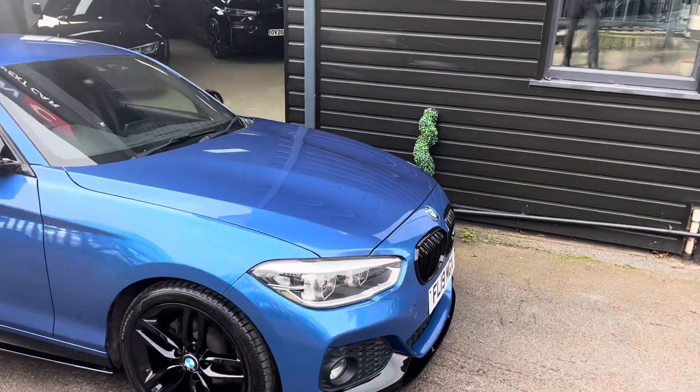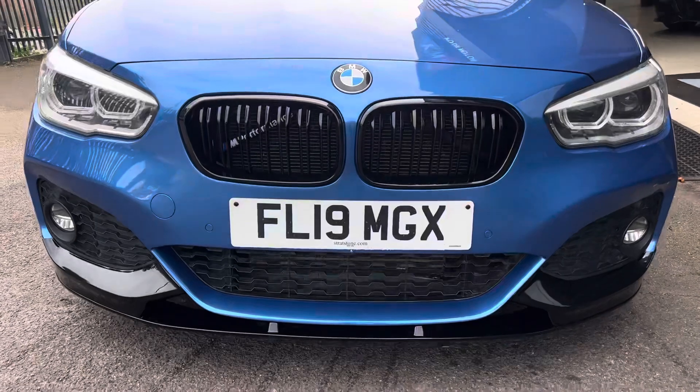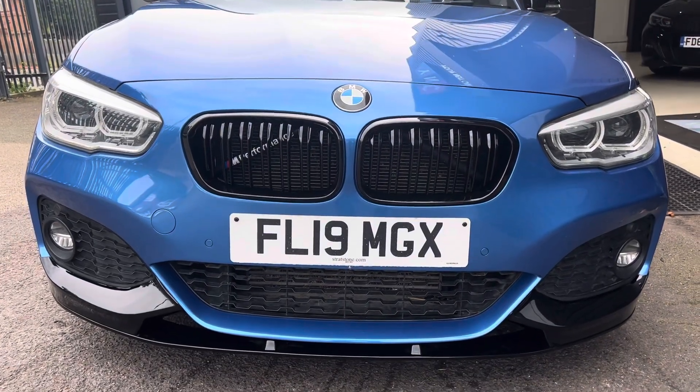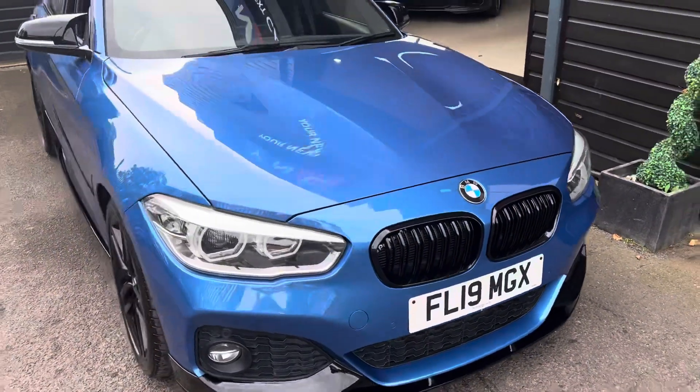Really well looked after, mainly motorway miles, so very minimal wear and tear. LED headlights — this is a 2019. We fitted the styling pack as you see here.